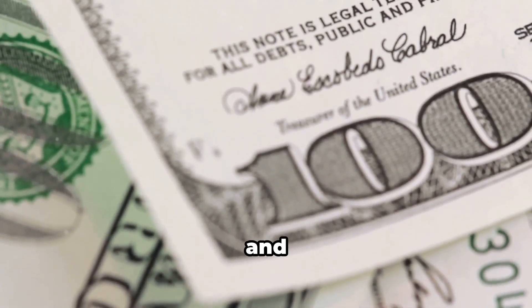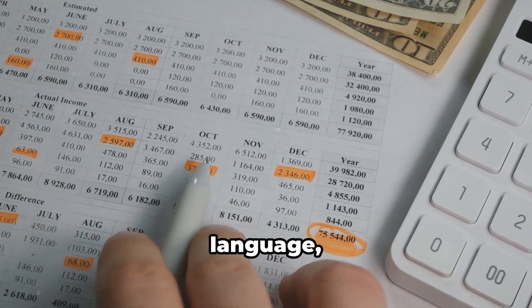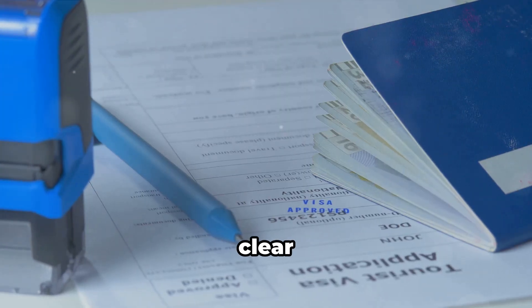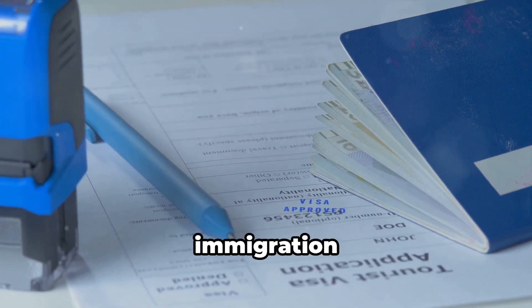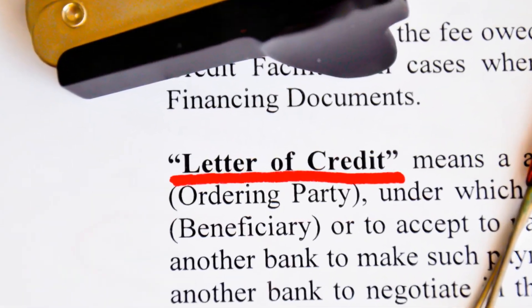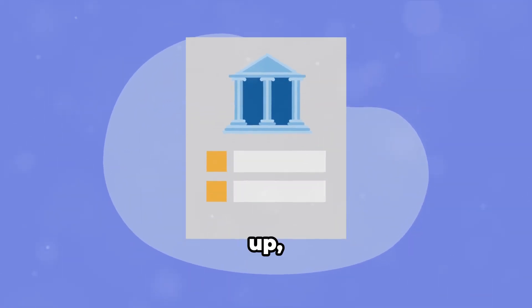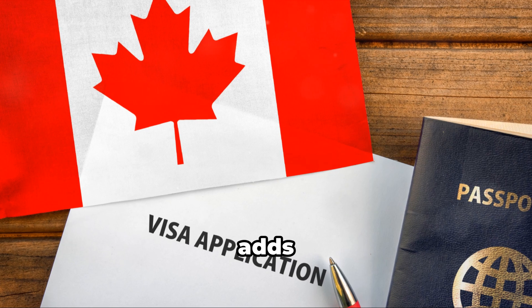If your statements are in another language, get them translated by a certified translator. A clear financial history makes for a smoother immigration process. Next up: a letter from your bank. This adds an extra layer of legitimacy to your application.